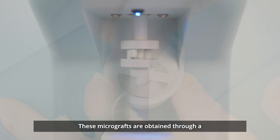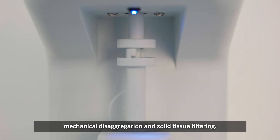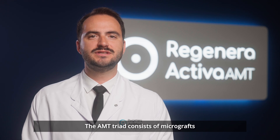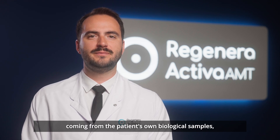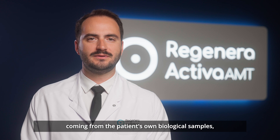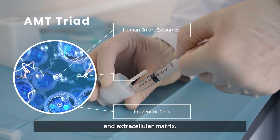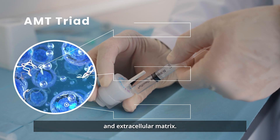These micrographs are obtained through a mechanical disaggregation and solid tissue filtering. The AMT Triad consists of micrographs coming from the patient's own biological sample, made of progenitor cells, human smart exosomes, and extracellular matrix.